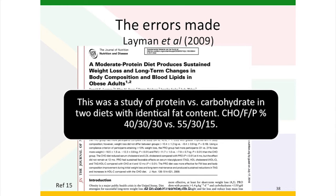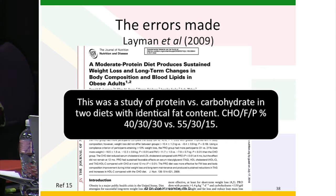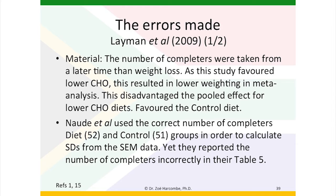Laman, 2009. Again we're looking at a moderate protein diet that produces sustained weight loss and long-term changes in body composition and blood lipids in obese adults. This was a study of protein versus carbohydrate in two diets with identical fat content. So the carbohydrate, fat and protein percentages were 40-30-30 versus 55-30-15 — the fat was maintained as a constant. And then this was used to make a comment about the low carbohydrate high fat diet when it doesn't even distinguish between the fat percentage. We see the same error seen twice before: the number of completers were taken from a later time than weight loss. As this study favoured the lower carbohydrate diet, this resulted in lower weighting in meta-analysis, disadvantaging the pooled effect for the lower carbohydrate diets and favouring the control diet.